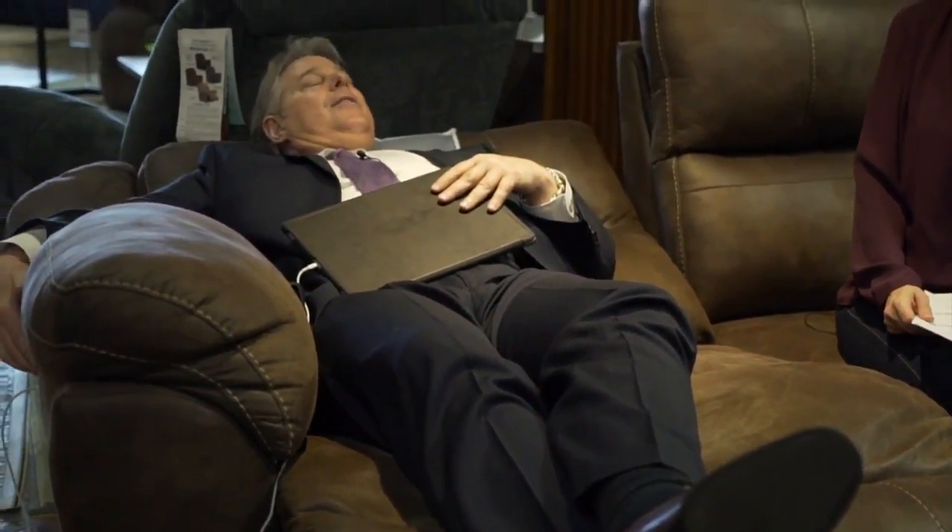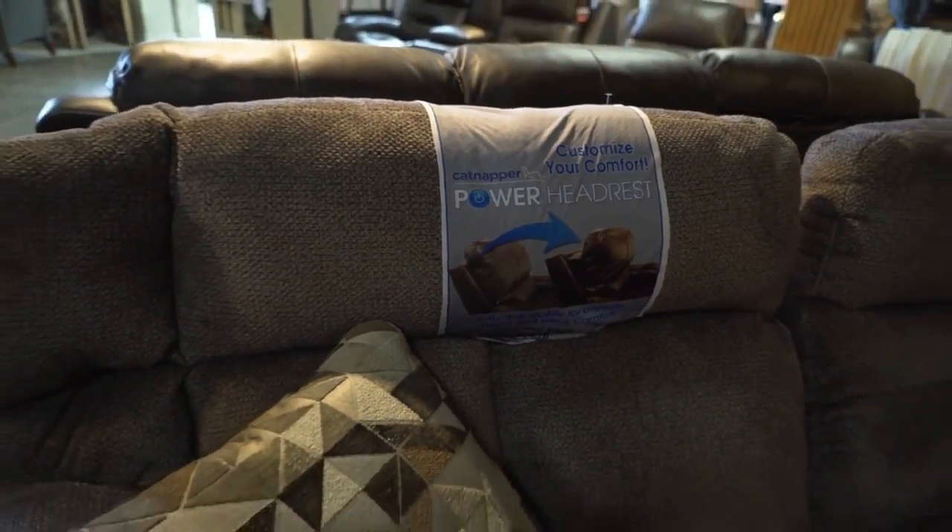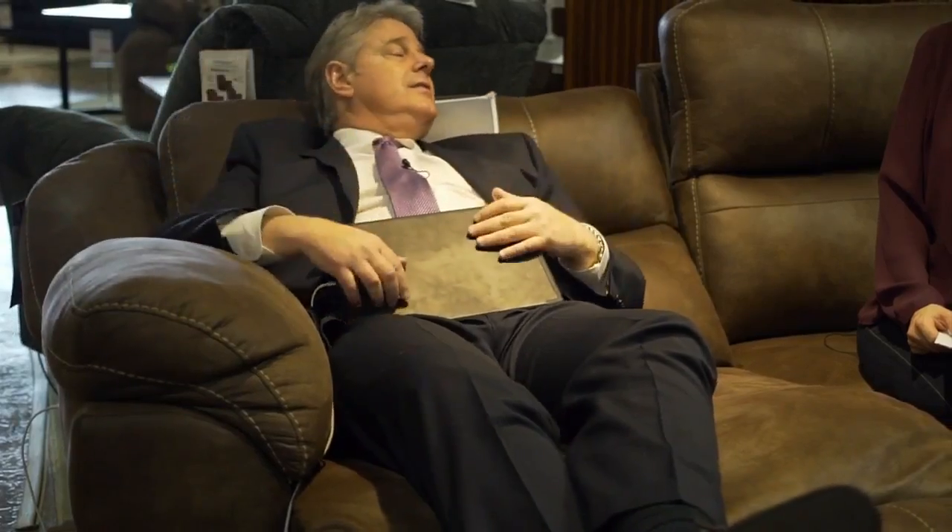So we have also a power headrest, so you virtually make your own pillow out of this. Nice. And now, if you have a phone call or somebody comes to the door, we have one last little button — and everybody seems to love that — it's the return-to-close button. You just tap it one time and it'll close completely up. That's nice, because when I'm in that reclined position, it's hard getting me out.